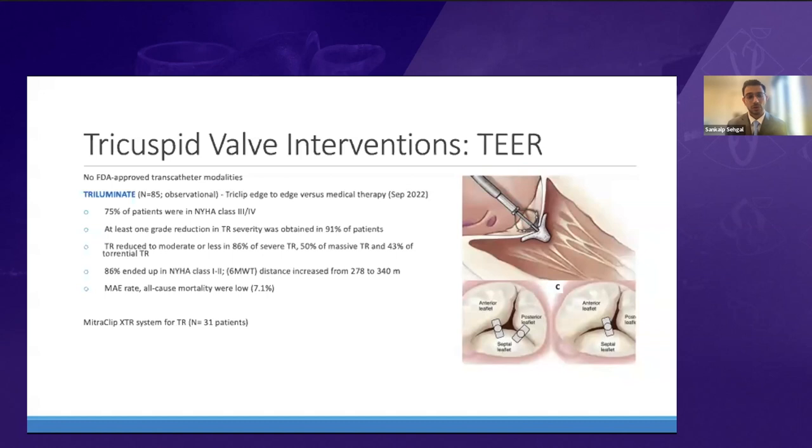The MitraClip XTR was also studied in about 30 patients for the tricuspid region. A coaptation gap of more than 7 millimeters was present in about half of them — significant because over 7 and under 10 millimeters is a tricky area where technical success becomes challenging, and over 10 millimeters becomes very challenging, possibly requiring valve replacement rather than repair. Procedural success was about 90%, with a high rate of single leaflet device attachment (SLDA) in about 25% of patients.